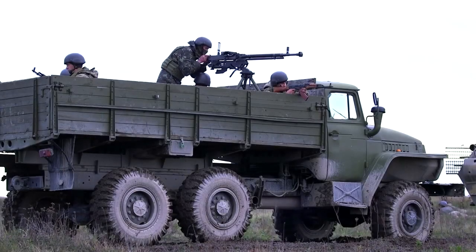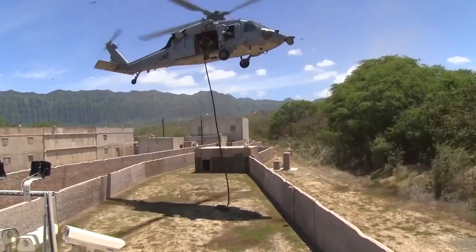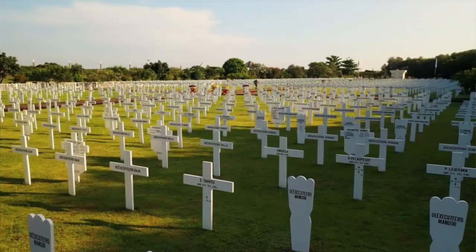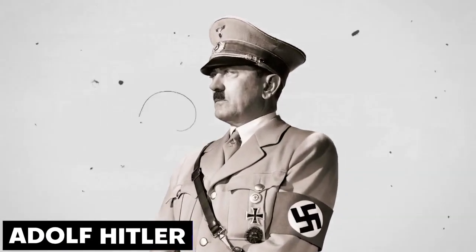World War II was a major conflict that virtually involved every part of the world between the years 1939 and 1945. The war disrupted the economy of the world, and many lives were lost, including properties. Adolf Hitler and the German forces were ultimately defeated.